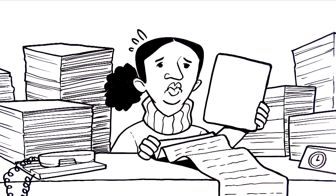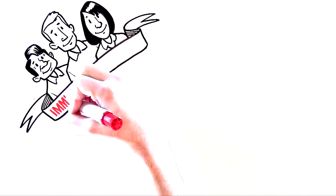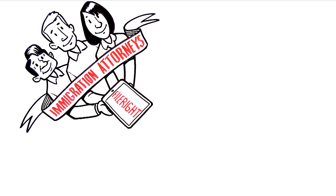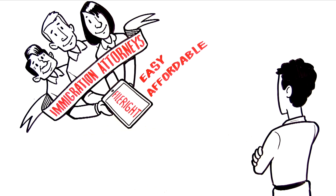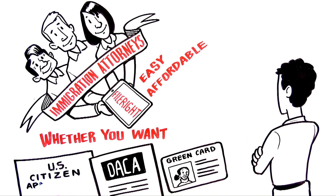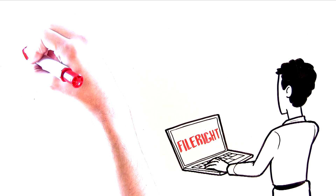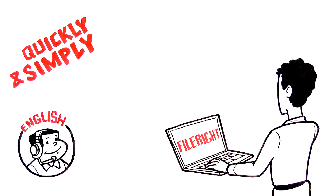Well, good news — you just found it. It's called FileRight. Developed with immigration attorneys, FileRight is the easy and affordable way to complete and file U.S. immigration forms. Whether you want to apply for DACA, a green card, citizenship, or another immigration benefit, you can use FileRight's online software to quickly and simply complete your forms in English or Spanish.